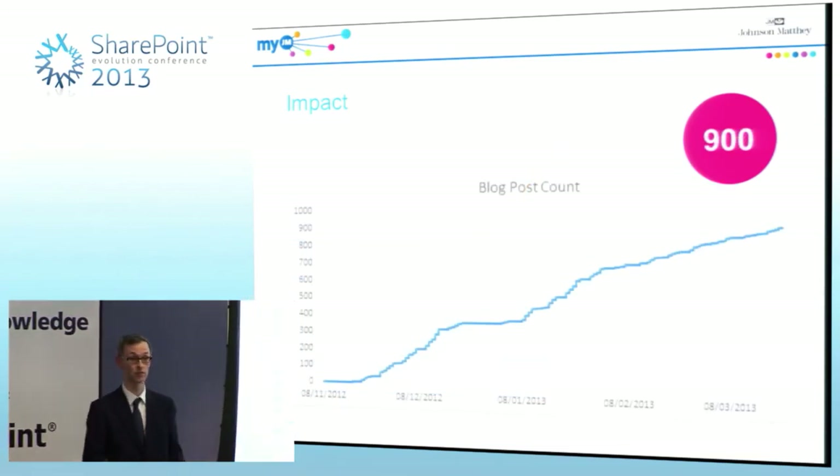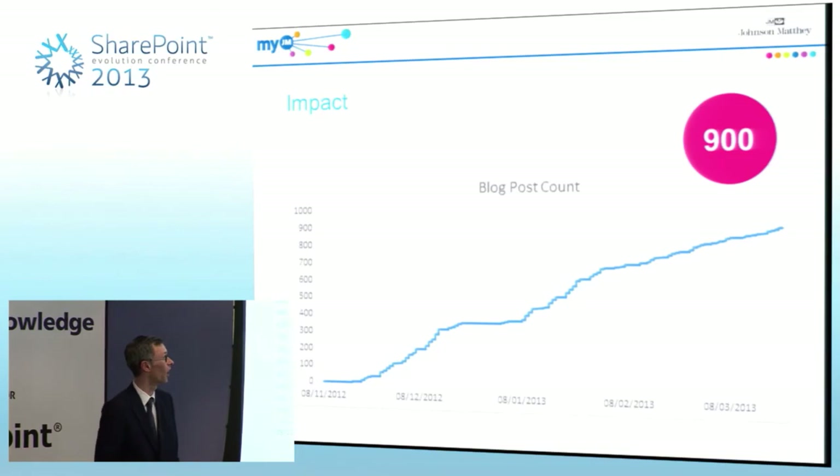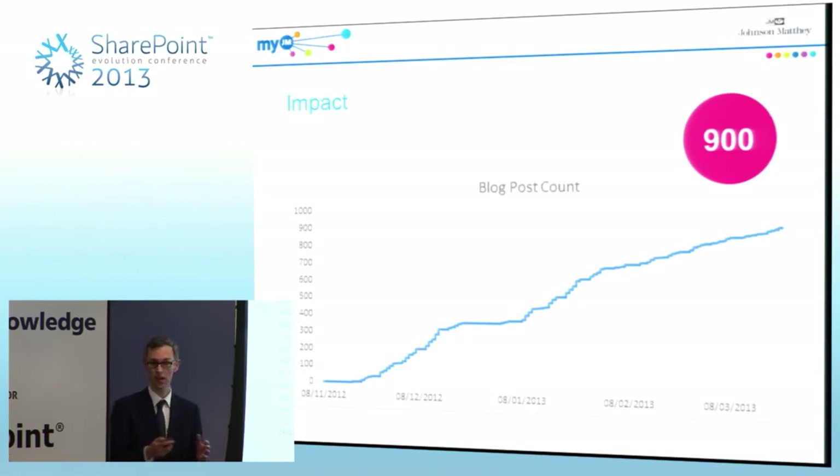On the homepage of MyJM we have the blogs column. We weren't really sure how that would take off at the beginning, but since we launched we've had 900 blogs written on the system. People are using it as a way to ask questions — a bit like some of the Yammer functionality from the previous session — putting things out there to the whole company. We're seeing a lot of discussions on there, and a lot of anecdotal success about MyJM has come from that blog section.